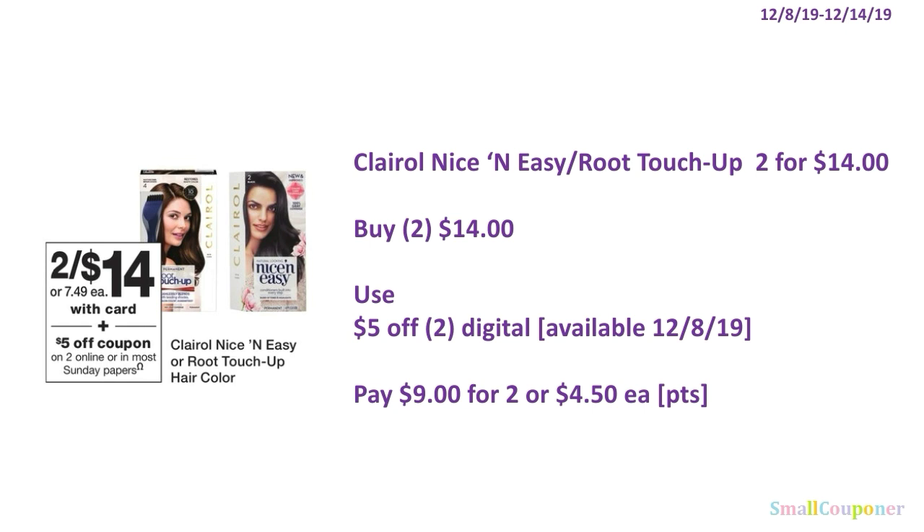The L'Oreal Nice and Easy or Root Touch-Up are two for $14. You'll buy two for $14, use the $5 off two digital available on December 8th, and pay $9 for two, or $4.50 each. You can use your points here — this is neither a buy or spend deal.